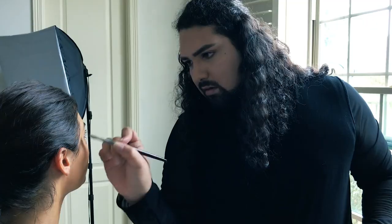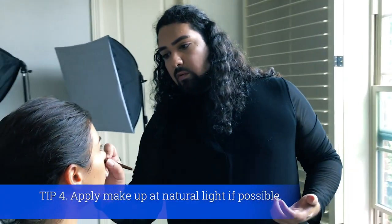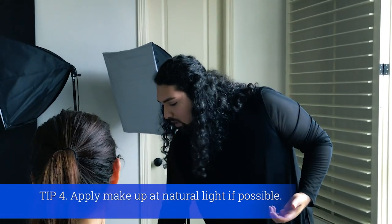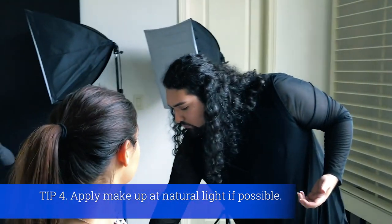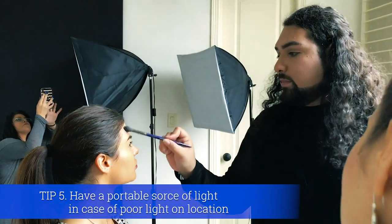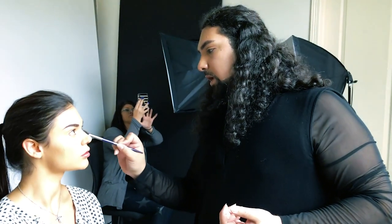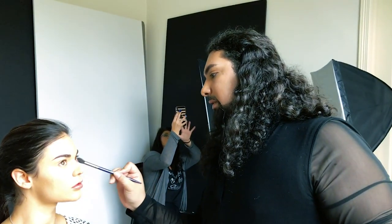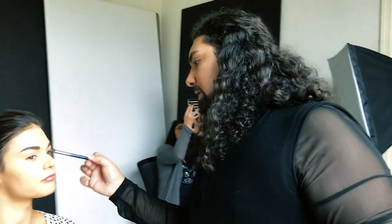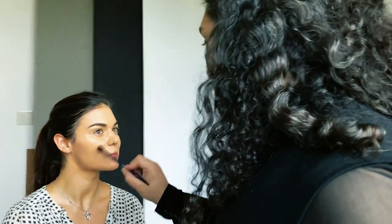Lighting is also key with makeup, so I always make sure to do the makeup in natural light. We have natural light coming through right now — even though it's cloudy and rainy outside, it's more cool-toned. Cool-tone lighting is the least flattering light, so if the makeup looks good in that, it's going to look good no matter what.